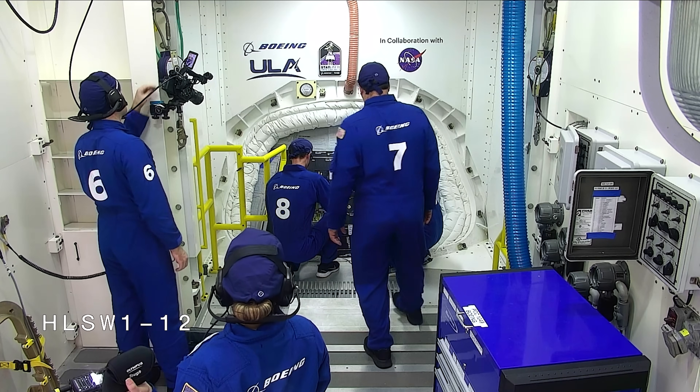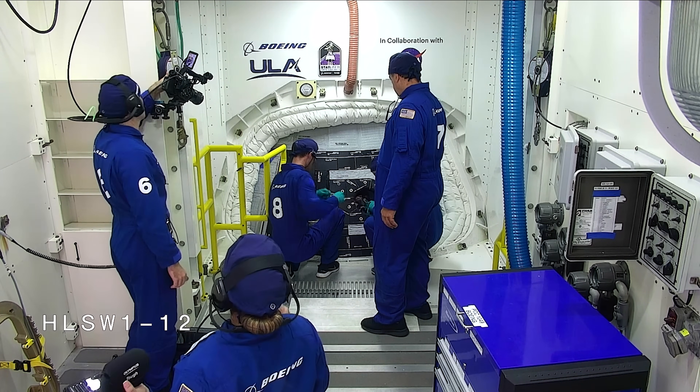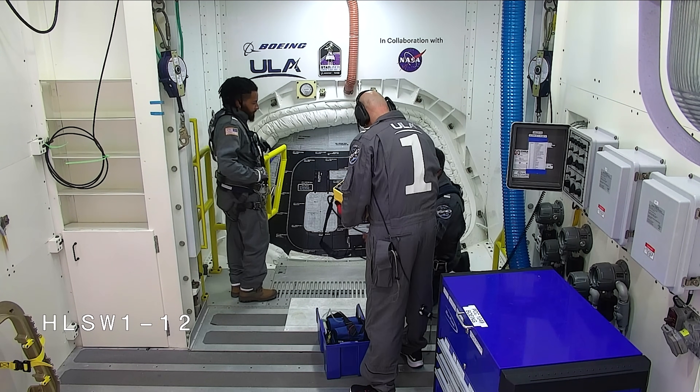Next, the rocket is fueled with liquid oxygen, liquid kerosene, and liquid hydrogen. With fueling complete, the Blue Team, comprised of eight specialists from ULA and Boeing, enters the pad to ready the White Room and Starliner spacecraft for astronaut arrival.